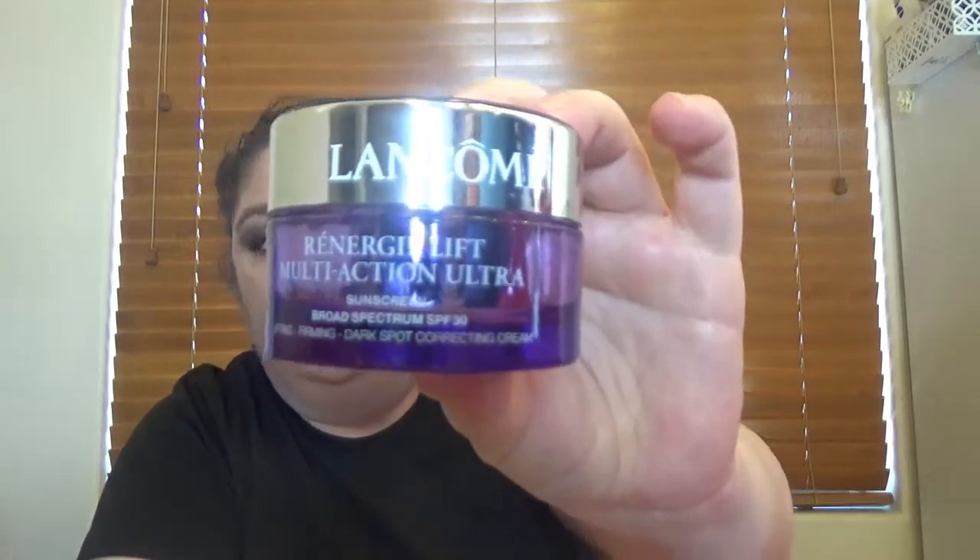I'll go with the skincare first and then the rest of the products. Also we have in this box the Rénergie Lift Multi-Action Ultra Sun SPF. All of them are full size, though in my experience with unboxing, some products that are full size for one brand are travel size for others. This one comes with 30 milliliters, which is one ounce.